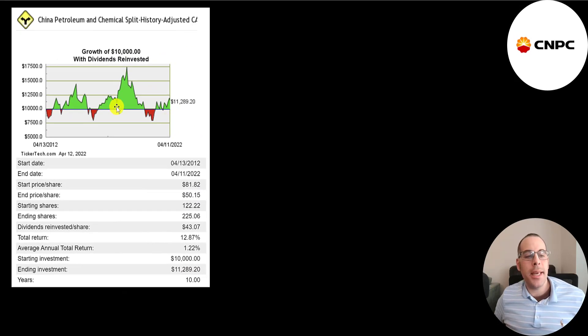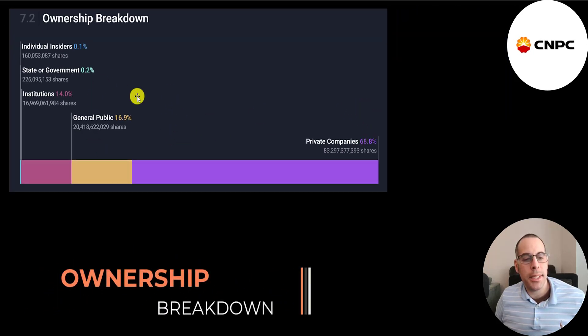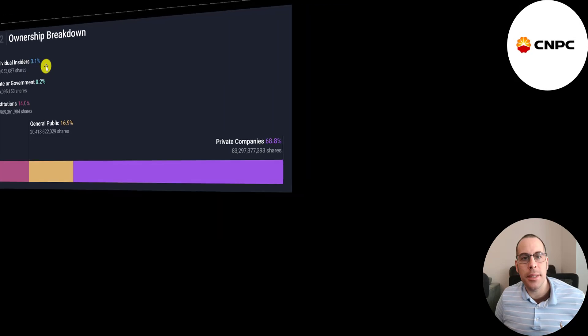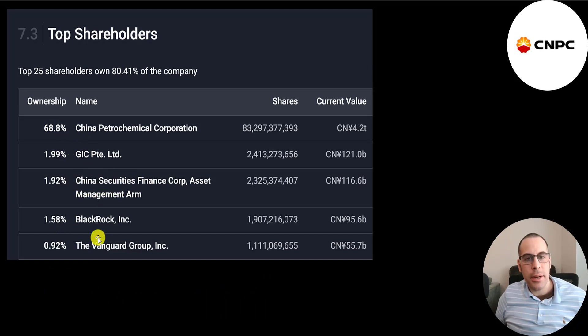If you invested $10,000 into this company 10 years ago and reinvested the dividends, you'd have $11,300 today — a 13% total return. Private companies own 69% of the stock, the general public 17%, institutions 14%, and a small amount held by the government and individual insiders. The government of China owns 69% of the company, followed by GIC at 2%, China Securities Finance at 2%, and BlackRock and Vanguard.